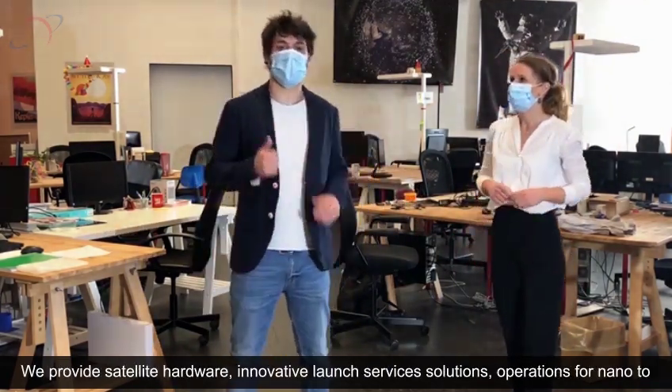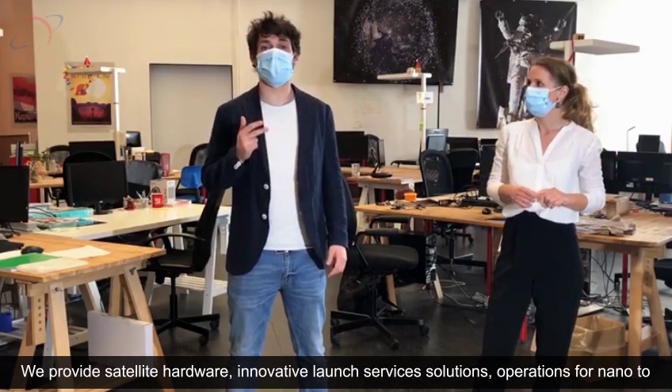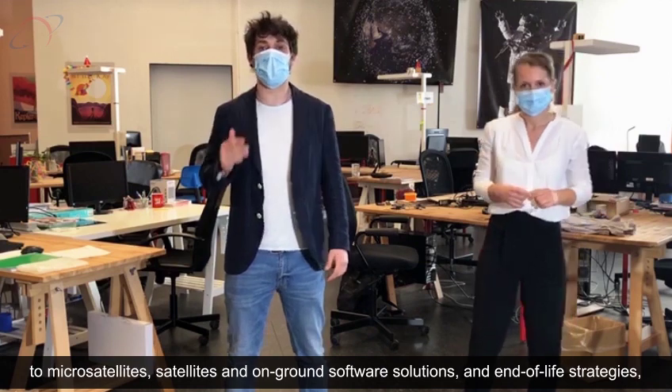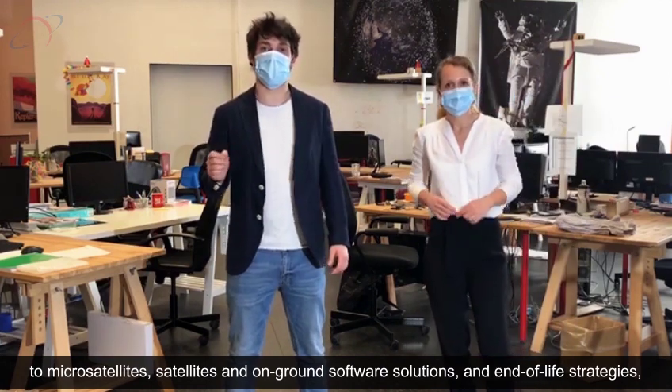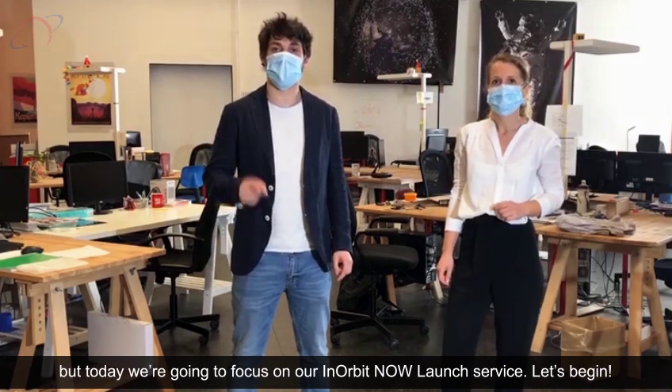We provide satellite hardware, innovative launch services solutions, operations from nano to microsatellites, satellite and on-ground software solutions, and end-of-life strategies. But today we are going to focus on our in-orbit launch service. Let's begin.